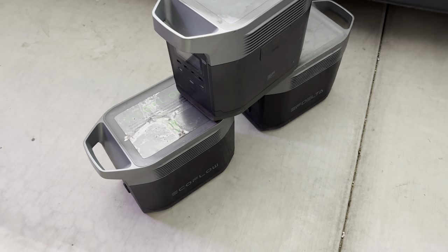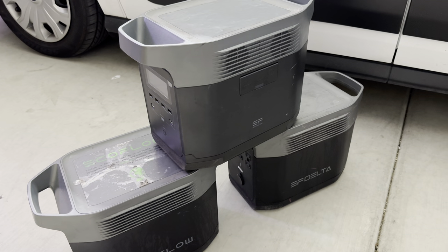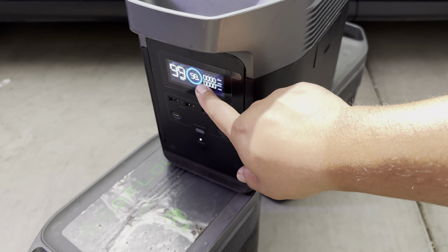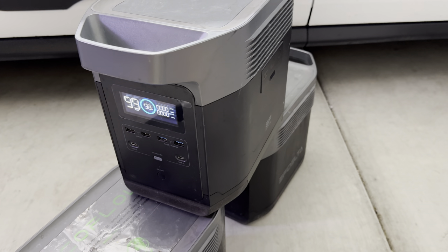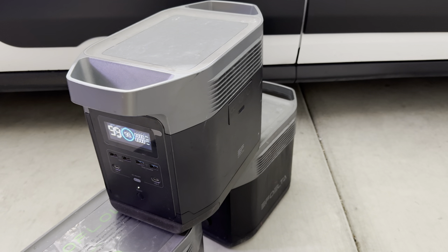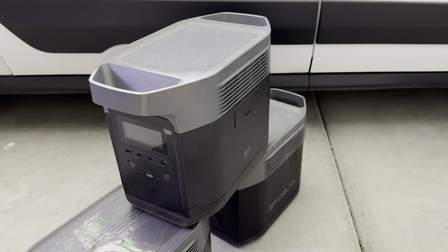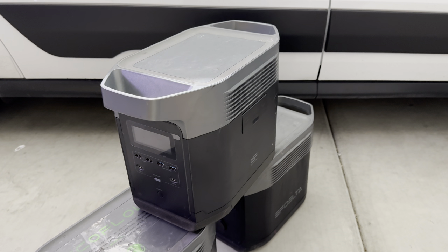I'm going to start off showing you what we used to work with for the past three to four years — these EcoFlow Deltas, each rated about 1,000 watts. They worked very well; you can turn one on and it shows battery percentage, input, output, and how fast it will run down. We ran an Adams Polishes Pro Pressure Washer with them for three or four years and it worked phenomenally. The most recent issue is that the new Adams pressure washer has an automatic on/off system, and these batteries don't have enough surge protection — anytime it would cycle on and off there was a high chance they would trip.